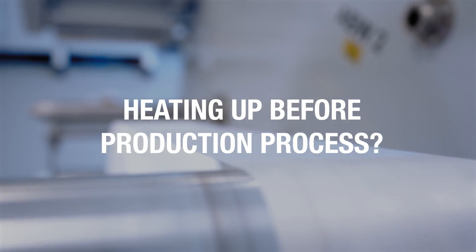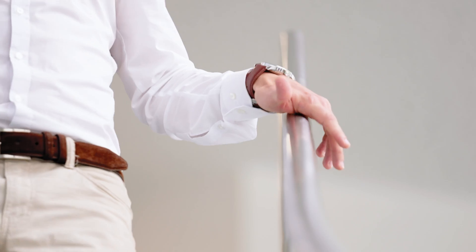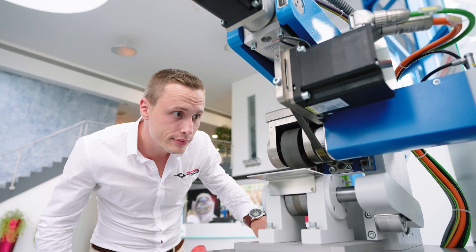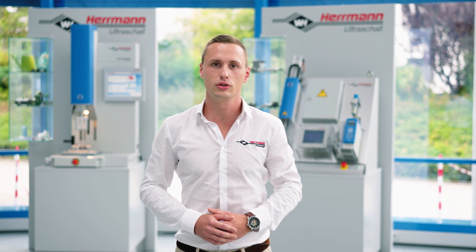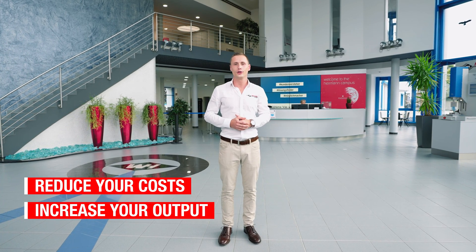Heating up before the production process? You can forget that too. With our systems your production runs continuously. And thanks to the process reliability of ultrasonic bonding, you can reduce your rejects significantly. So with our solution you not only reduce your costs but also increase your output.